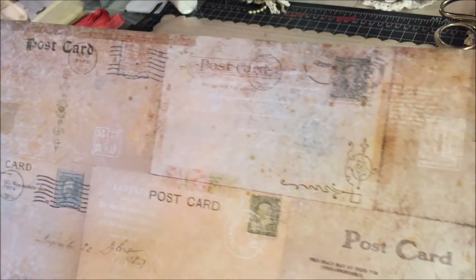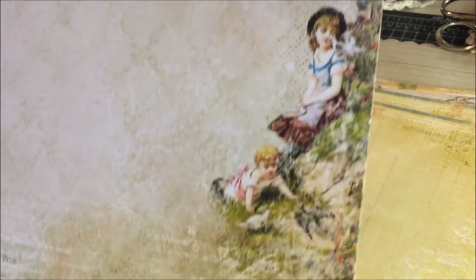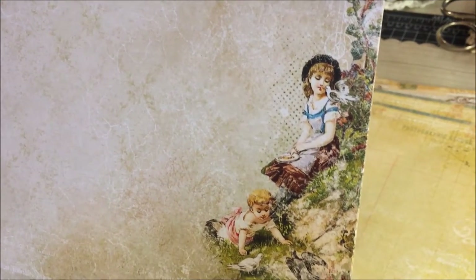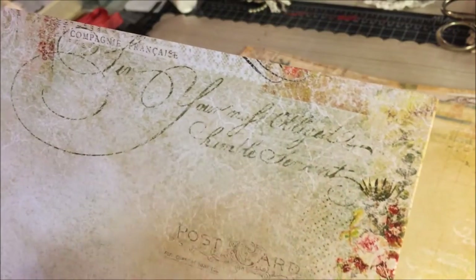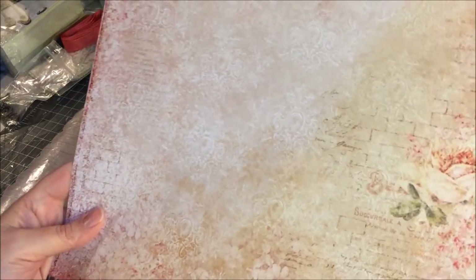The other side of this paper features postcards — lots to look at there. Next is called Autumn Biography in the collection. That corner is really cute with two young girls and birds, and up in the corner there's a little bit of script and some flowers. This paper is so, so pretty. This side is more of a rose-pink color, and you can see a slight brick background. There's some script up in the corner as well.